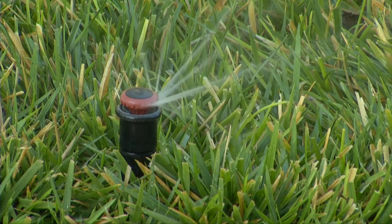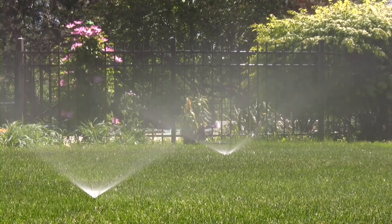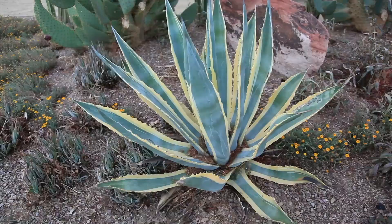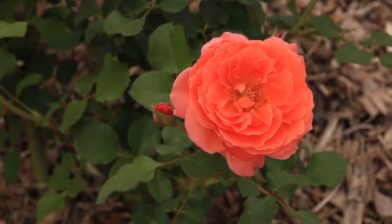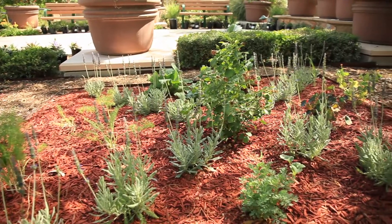Outdoor water can't be recycled. It escapes into the ground or the atmosphere. So it's extremely important to limit outdoor water use, replace grass with water-smart landscaping, and follow mandatory seasonal watering restrictions. With the recently declared water shortage, there's a renewed focus on making sure our water supply is sustainable. Here at the Water Reclamation District, we stand with SNWA in asking Southern Nevadans to reduce and conserve their outdoor water usage.